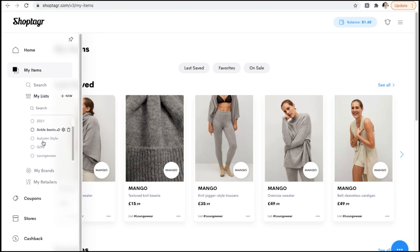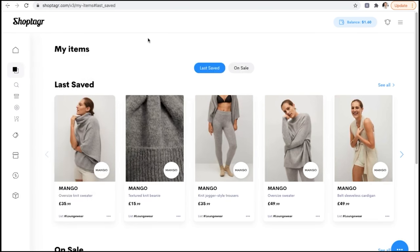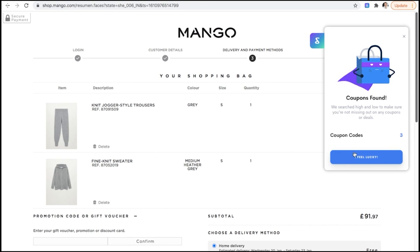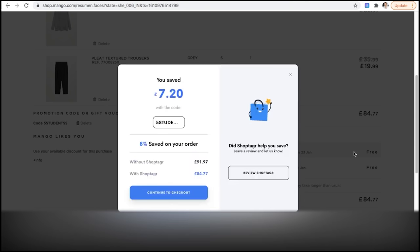Once you've saved your favorite items, they'll appear in your Shop Tagger page. I'll click on my items and head to the loungewear list I've created — it's easy to organize everything so you don't get overwhelmed. Shop Tagger also uses clever technology to scan the web for coupon codes. When you go to check out, like I've done here at Mango, Shop Tagger will find any coupons or discounts available. Press 'I Feel Lucky' and sit back while it searches — on this order I saved eight percent.